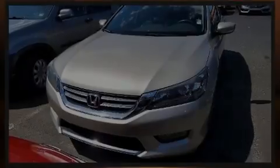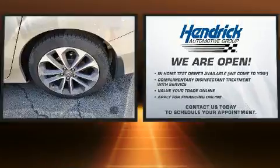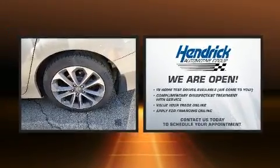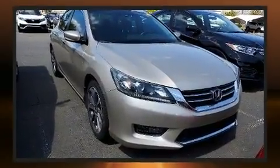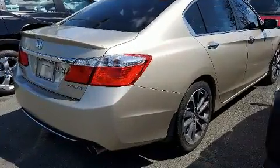Discerning drivers will appreciate the 2014 Honda Accord. This four-door, five-passenger sedan has not yet reached the 100,000 mile mark. Smooth gear shifts are achieved thanks to the efficient four-cylinder engine, and for added security, Dynamic Stability Control supplements the drivetrain.